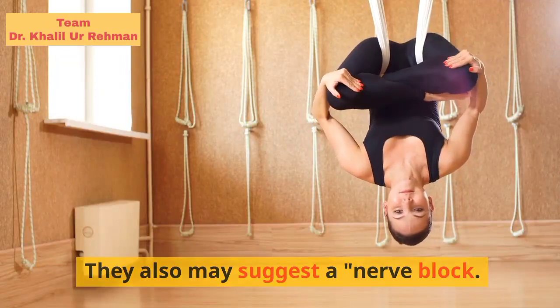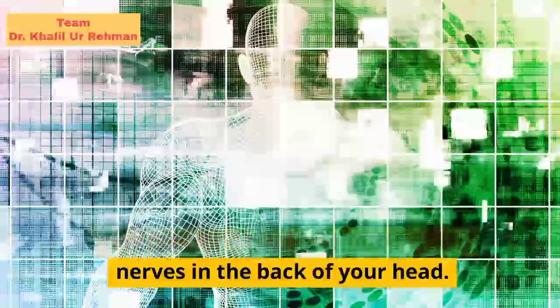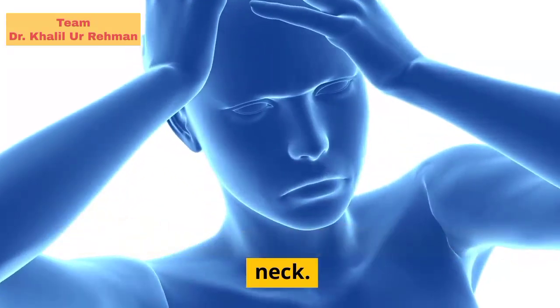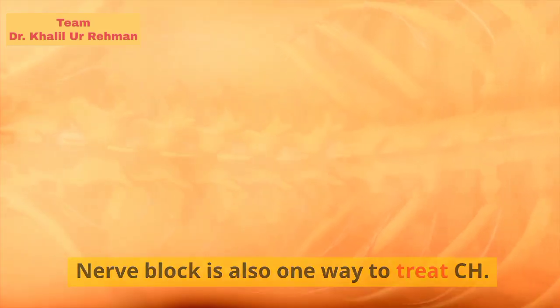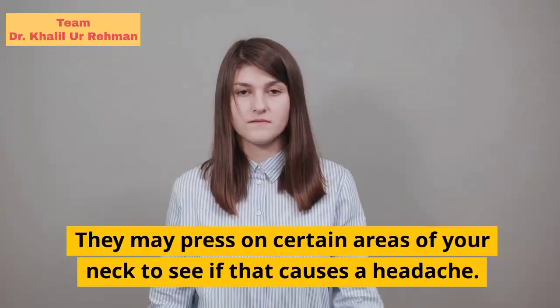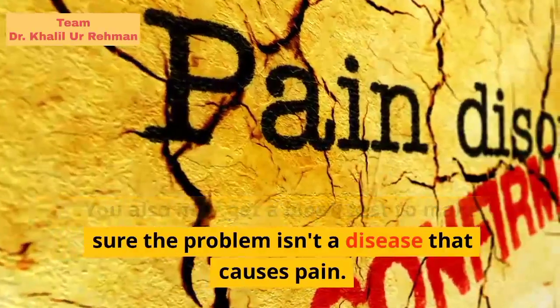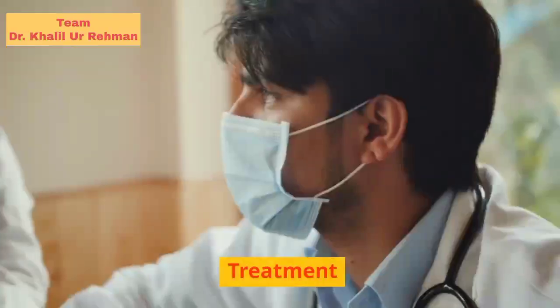They also may suggest a nerve block. This is a shot done by a specialist that puts numbing medicine into certain nerves in the back of your head. If the pain goes away with the nerve block, it means your headache is probably caused by a problem with nerves in your neck. Nerve block is also one way to treat CH. Your doctor also may have you move your head and neck a certain way to see what's painful, and may press on certain areas of your neck to see if that causes a headache.